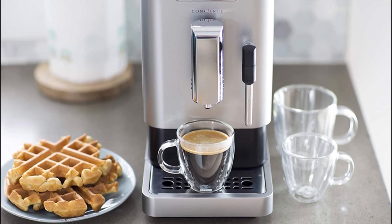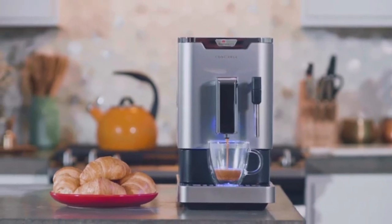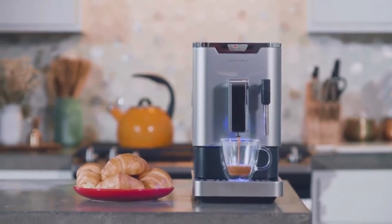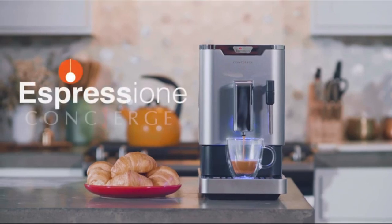Craft your coffee the way you prefer by customizing the strength, volume, temperature, taste, milk foam amount, and even the coffee and milk order. The frothing foam frother prepares frothy milk for a cappuccino in no time, with unlimited steam output for multiple cappuccinos.